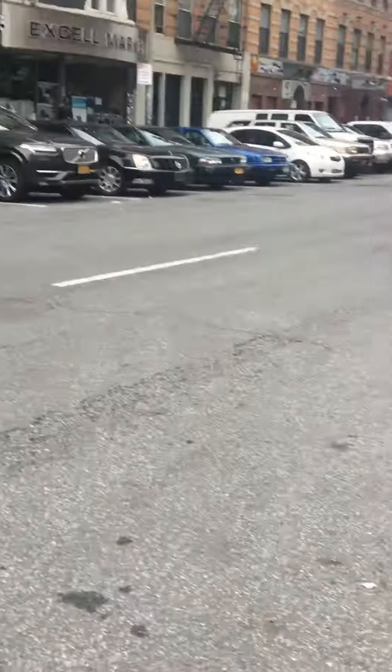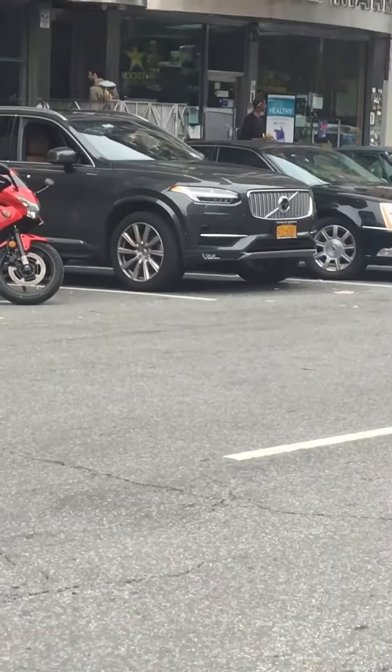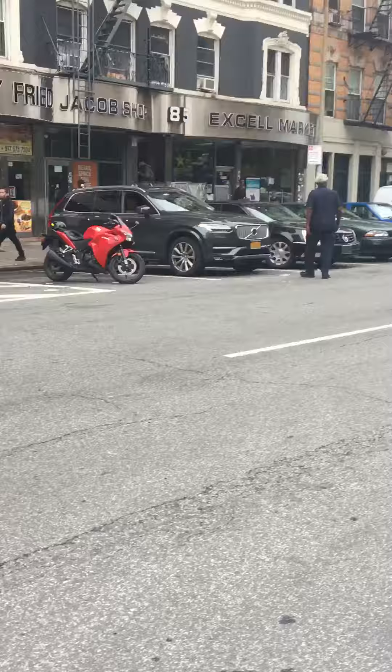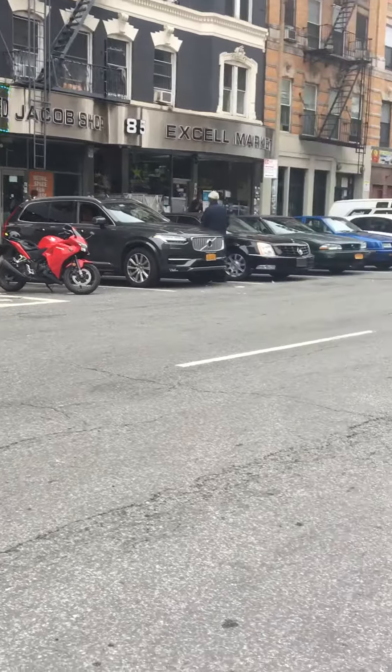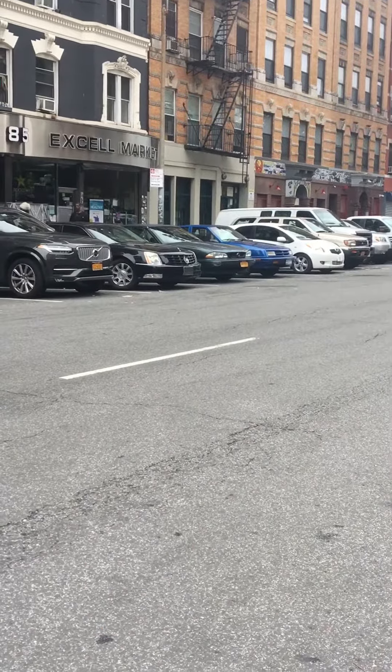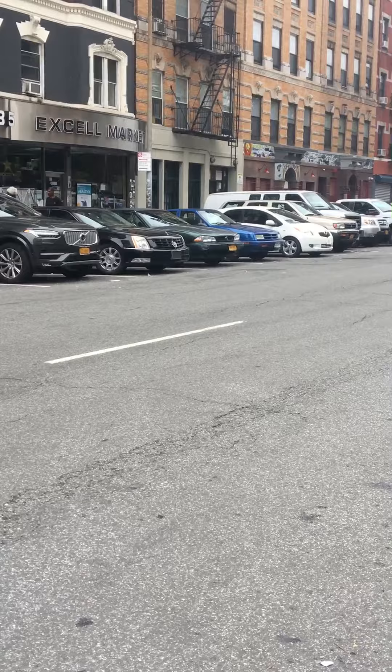What's this car over there? That's a Volvo XC90. And what's the one next to it, the black one next to it? A Cadillac Limo.